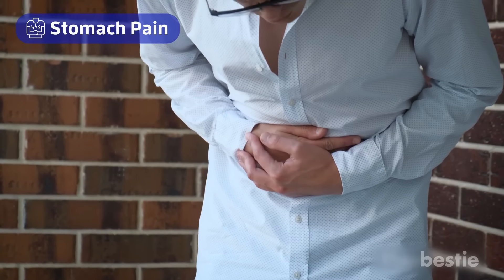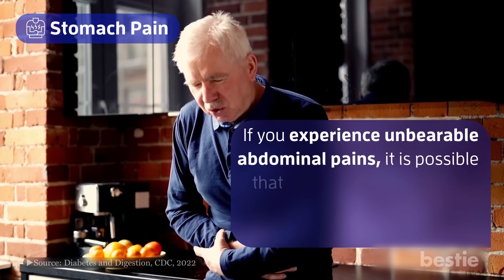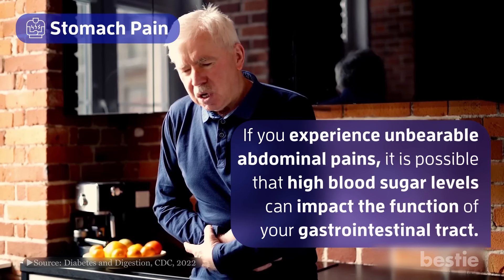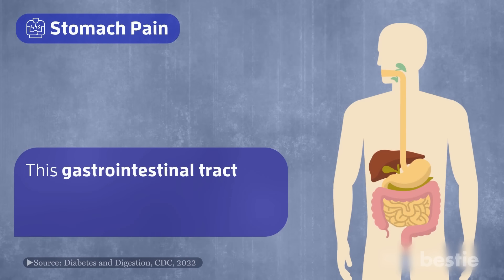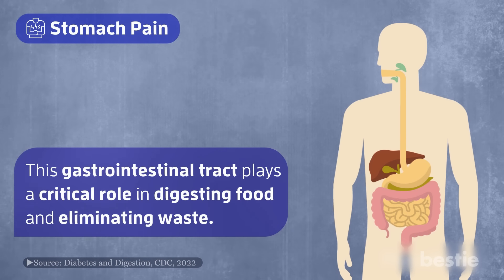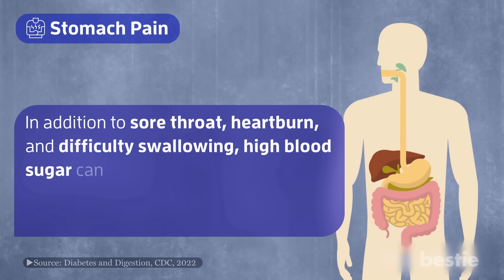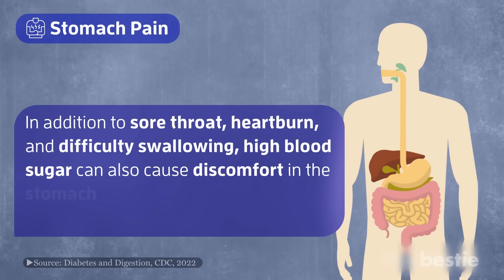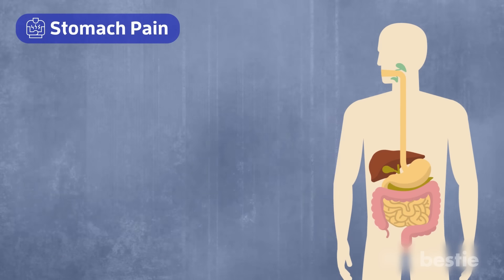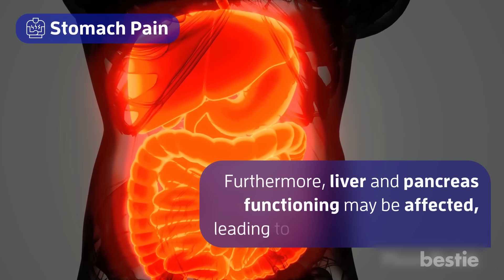Number 8: stomach pain. If you experience unbearable abdominal pains, it is possible that high blood sugar levels can impact the function of your gastrointestinal tract. This gastrointestinal tract plays a crucial role in digesting food and eliminating waste. In addition to sore throat, heartburn, and difficulty swallowing, high blood sugar can also cause discomfort in the stomach area, including bloating, constipation, and eventually diarrhea. Furthermore, liver and pancreas functioning may be affected, leading to additional discomfort.